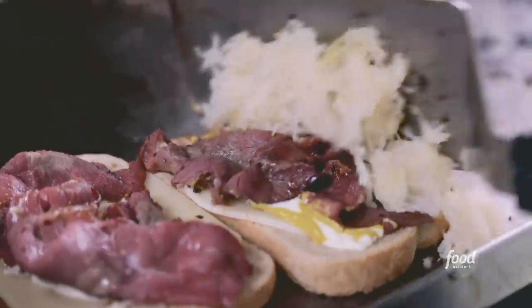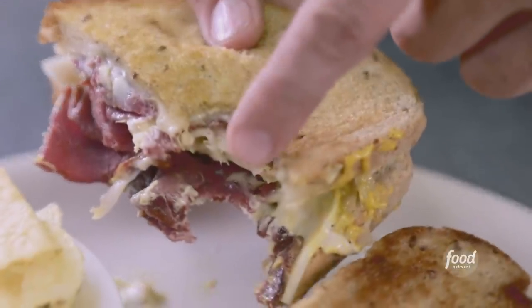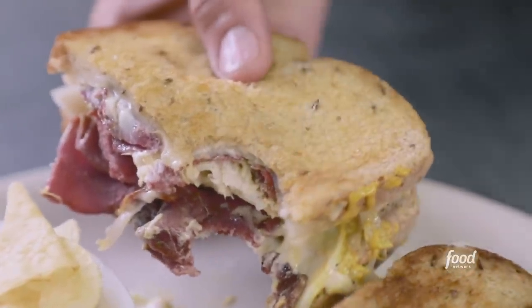But what do I always say on Triple D? Slow down and take a look around. What's going on inside and the food they're making — that's the real deal. You gotta check it out.